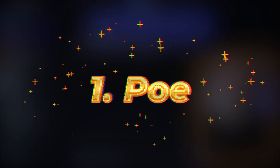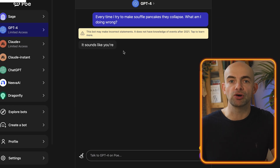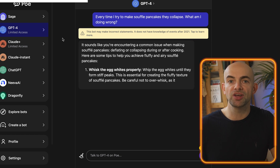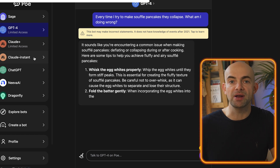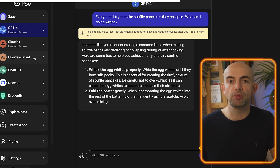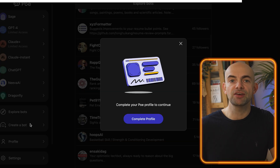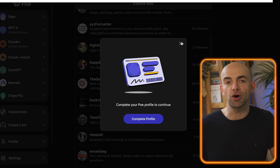Poe is short for Platform for Open Exploration, and it's a service developed by the team at Quora that allows you to ask questions and obtain answers from a range of AI bots built on top of large language models, including those from ChatGPT developer OpenAI and other companies like Anthropic and Neva. Poe is also accessible on iOS, making accessing different large language models even easier on mobile.